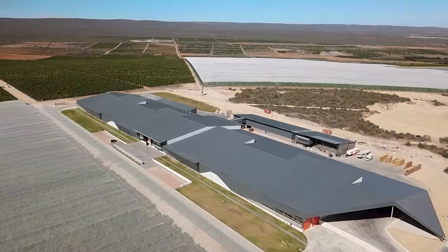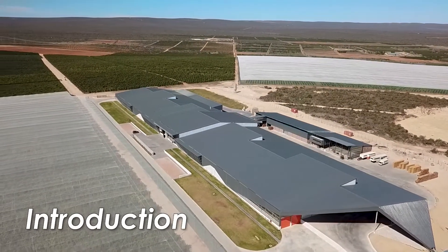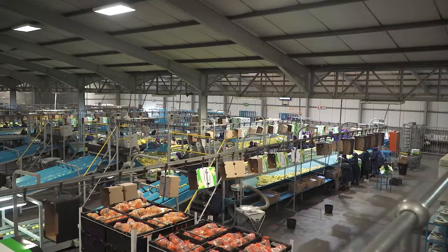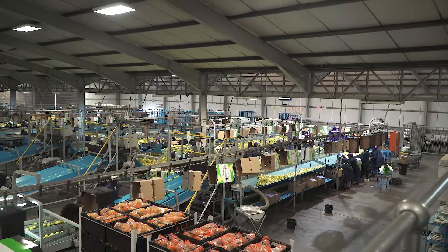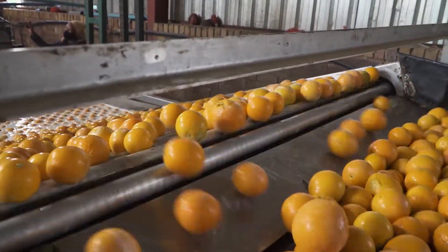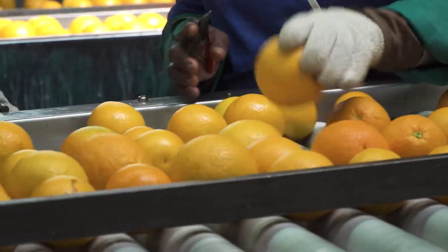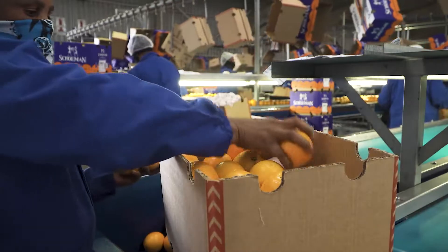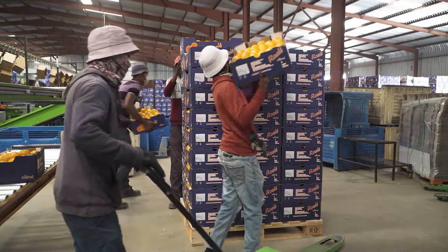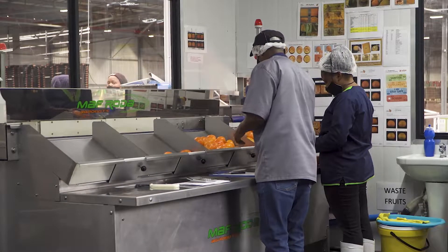Citrus pack houses are vital in producing citrus fruit that is marketable, healthy, and ready for export. The packing process involves many different activities, from washing, degreening, and treating fruit, to sorting, grading, labelling, wrapping, and packing. This means that there are a lot of people and machinery involved in the process, and there are many places where things can go wrong.